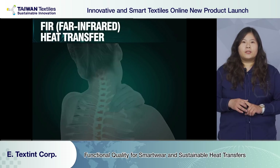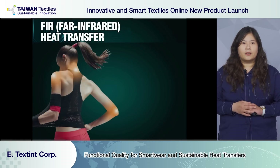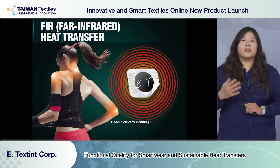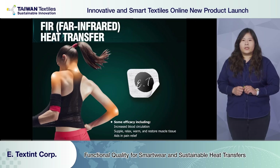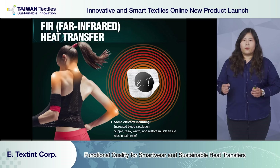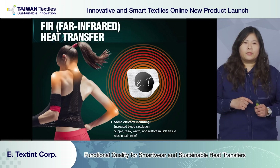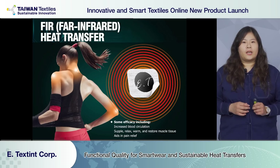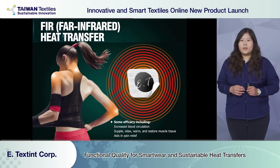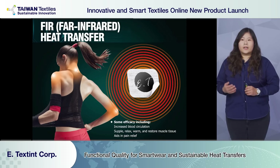Far-infrared heat transfer not only can increase blood circulation but also relieve muscle pain. After absorbing heat from the human body, far-infrared heat transfer transforms the energy into far-infrared with a wavelength of 4 to 14 µm, then passes it back to the body, leading to enhanced human physiology. Heat transfer with far-infrared function can effectively achieve the purpose of thermal retention.